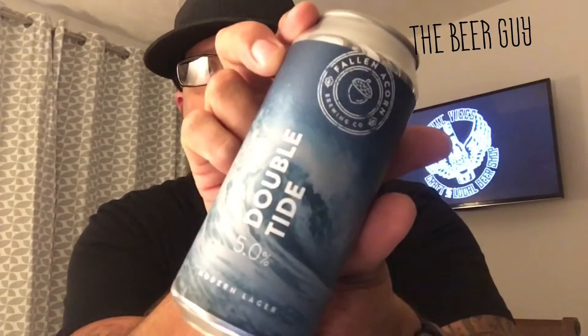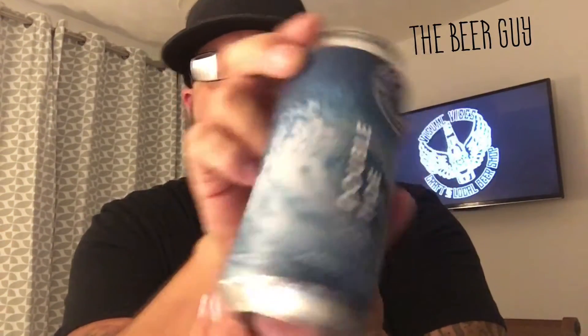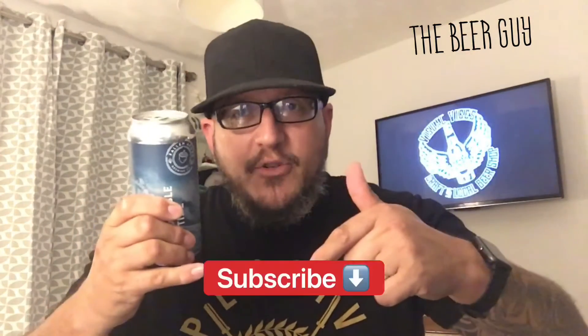Right, today we're going to try out Fallen Acorn Double Tide. It's a 5.0 Modern Lager — not an old lager, this one's a modern lager. Before we go ahead, do that whole subscribe thing.